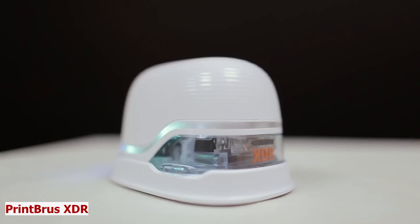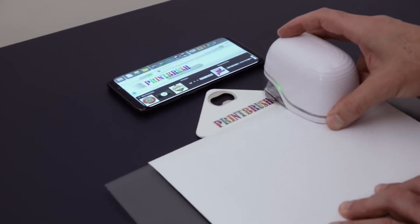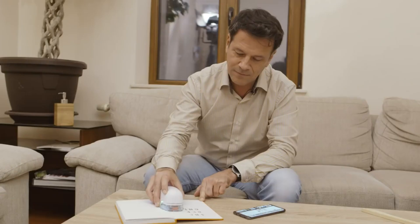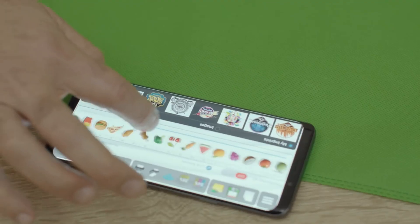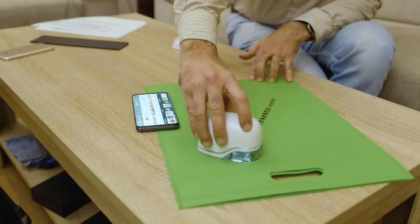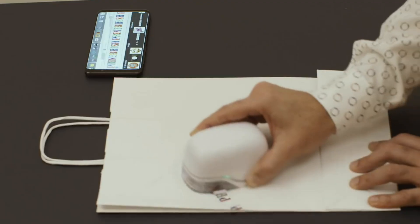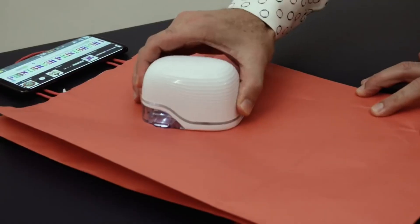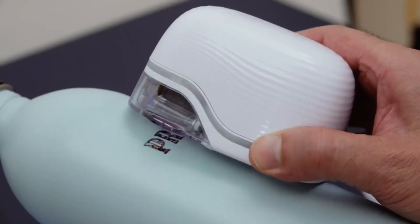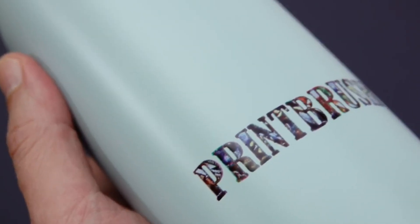Print Brush XDR. Imagine being able to print anything, anywhere, and anytime. Introducing Print Brush XDR, the handheld color printer that works with your smartphone. This device lets you print on any surface with a simple swipe of your hand — photos, text, logos, QR codes, and more — even on curved or uneven surfaces.